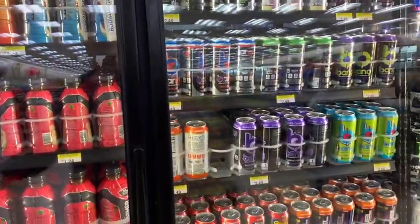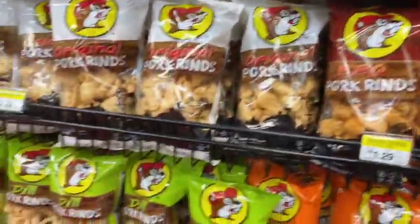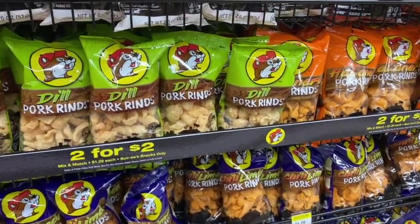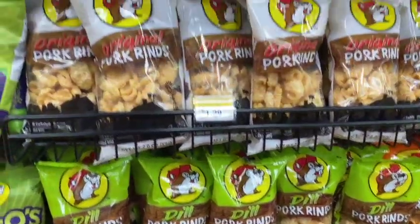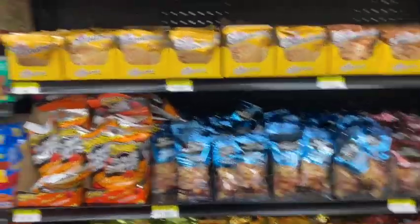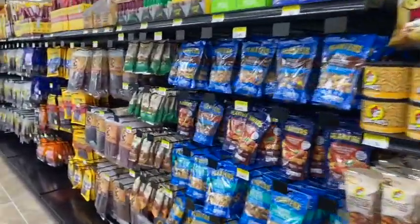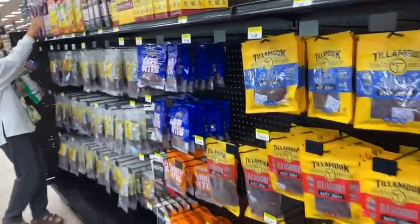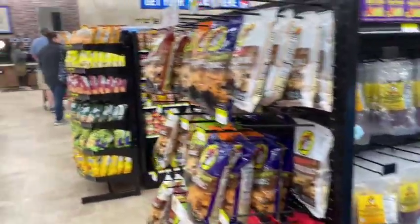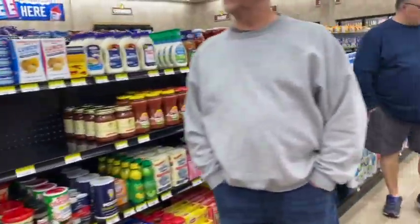There's a huge assortment of Bang energy drinks if you drink Bang — tons of different flavors. Lots of different pork rinds, cracklins, and nuts. When you're traveling and in a pinch, they've got stuff you can eat. There's also a large variety of beef jerkys — this is just a small area of the full selection. Over here there's tuna and such, which is really good for us.